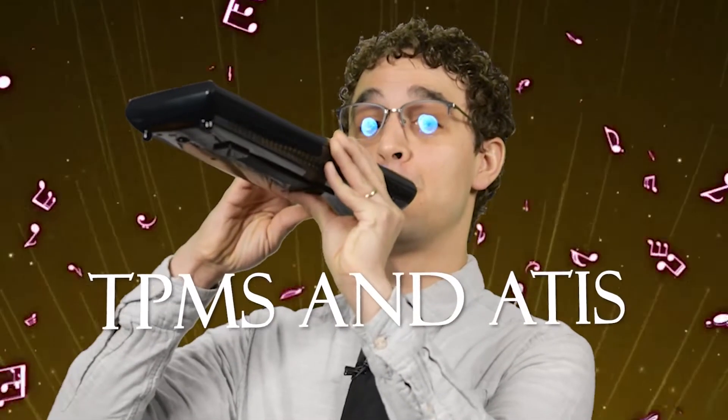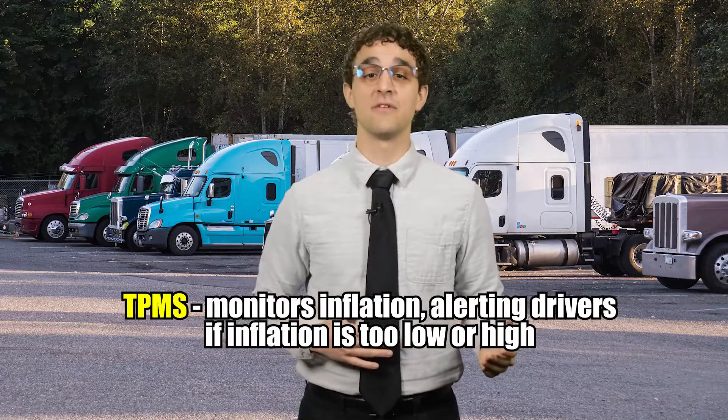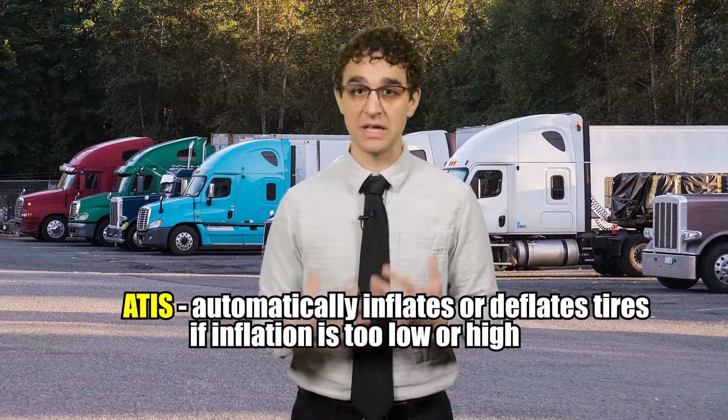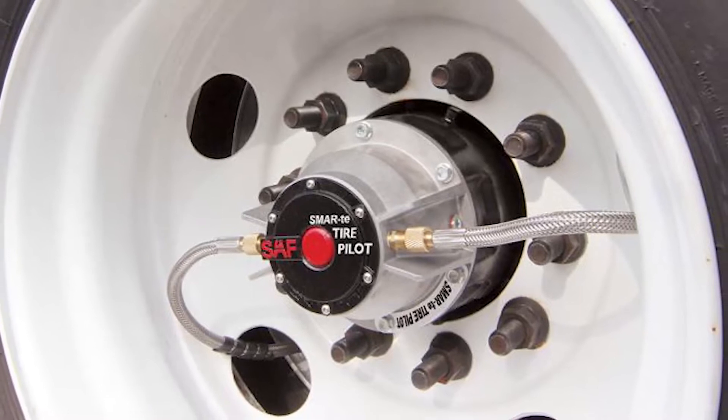Tip number three: know the difference between TPMS and ATIS, and what's best for you. TPMS monitors inflation, alerting drivers and fleets if it becomes too low or too high in any specific tire. ATIS takes this a step further and actually inflates a tire that needs it automatically.